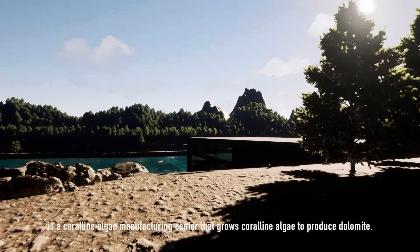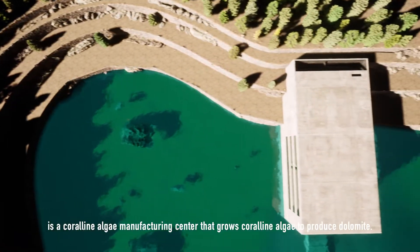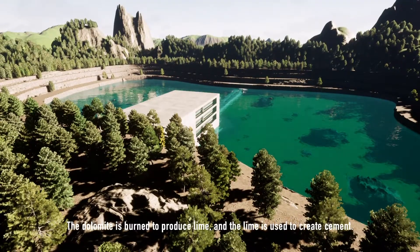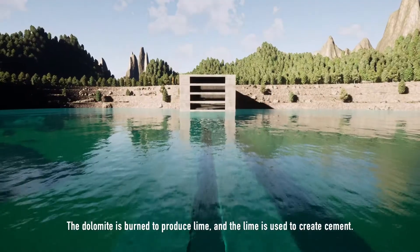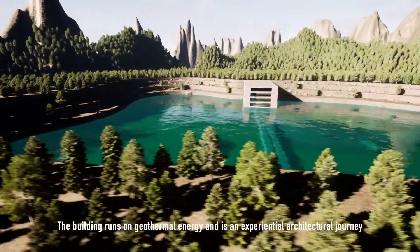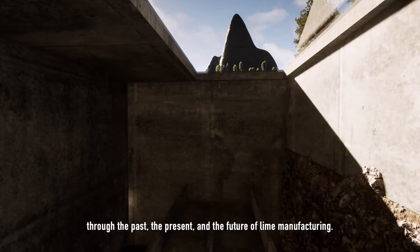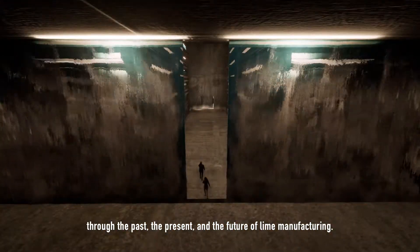Cora is a coralline algae manufacturing center that grows coralline algae to produce dolomite. The dolomite is burned to produce lime, and the lime is used to create cement. The building runs on geothermal energy and is an experiential architectural journey through the past, the present, and the future of lime manufacturing.